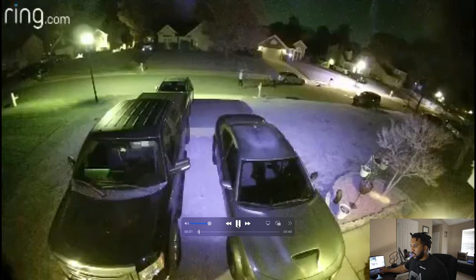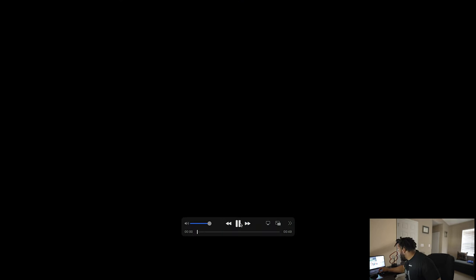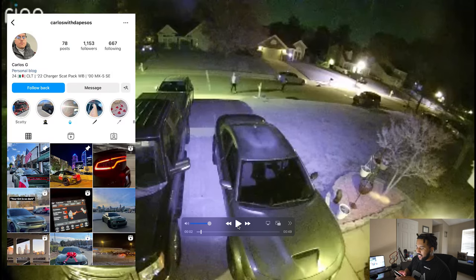So this first clip has no audio, just static. You see the Scat Pack Charger parked there. This looks like a nice neighborhood. This is Charlotte, North Carolina. Shout-out to my man Carlos with the Pesos — that's his name, I didn't make that up. This is his Scat Pack wide-body. I shout him out because he wanted some love.